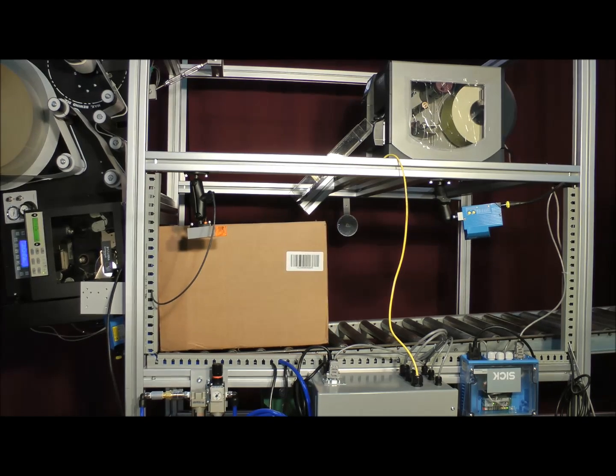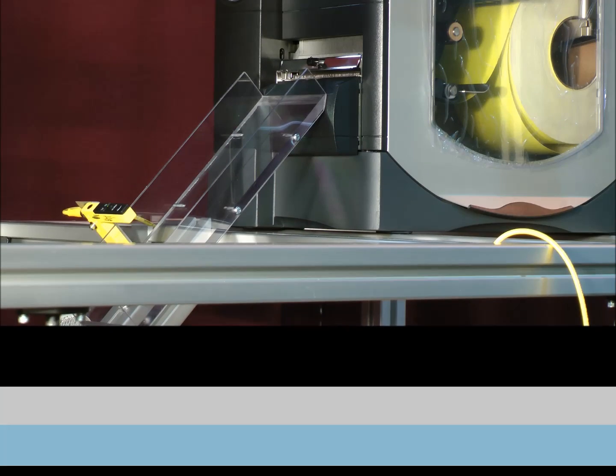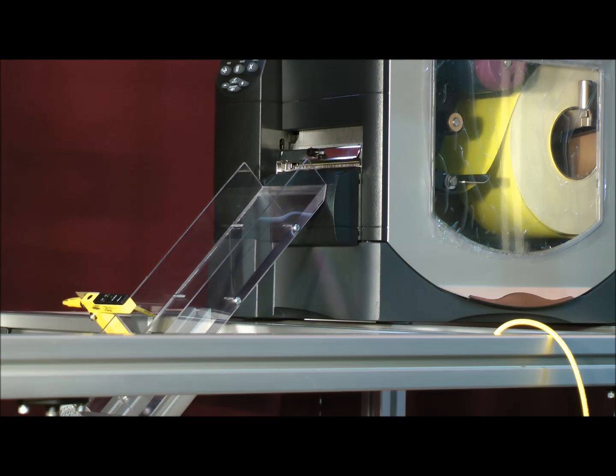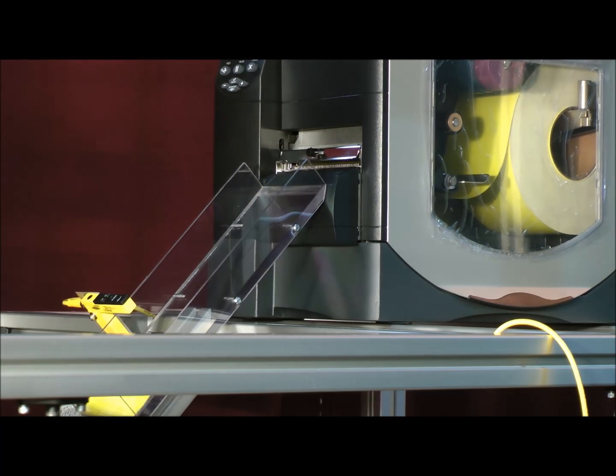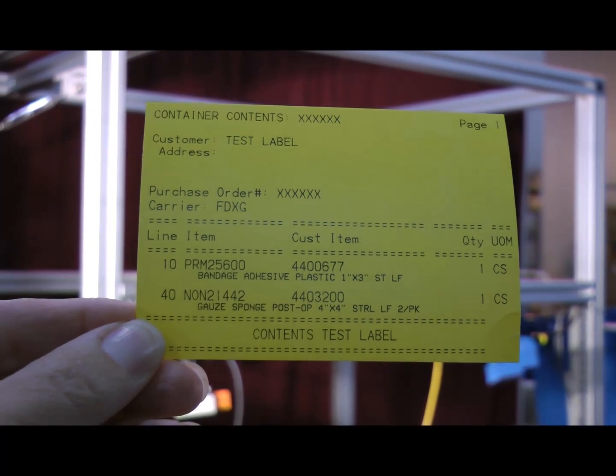The shipping label is printed and automatically applied. Labels can be applied to the open box or after it has been automatically sealed. Here you can see the packing list being printed and inserted into the awaiting box. The packing list can be configured to meet each company's documentation requirements.